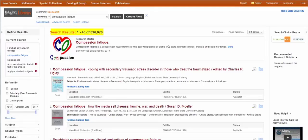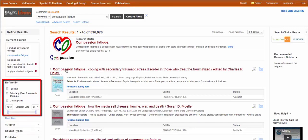I don't need 900,000 items on compassion fatigue — not even close. The good news is that you can limit by using some of the features over on the left-hand side.